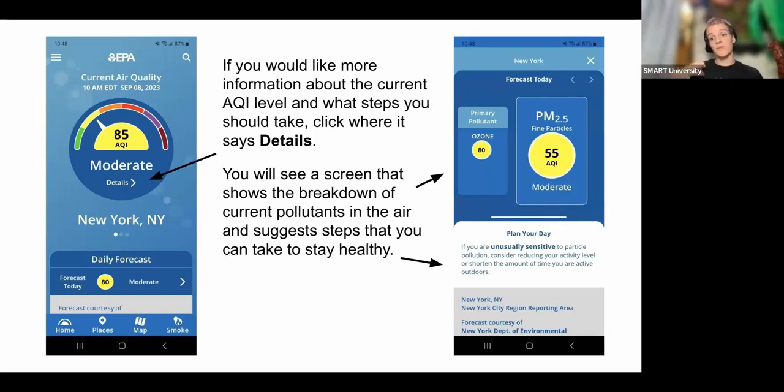If you need tips in the app or forget what to do at a given level, click 'Details.' It shows the breakdown of how much of the current air quality is due to ozone versus PM2.5 levels. If you're sensitive to one, you're probably sensitive to the other as they affect the body similarly. It also tells you steps to take to stay healthy — for example, 'if you're unusually sensitive to particle pollution, consider reducing your activity level or shortening time active outdoors.'